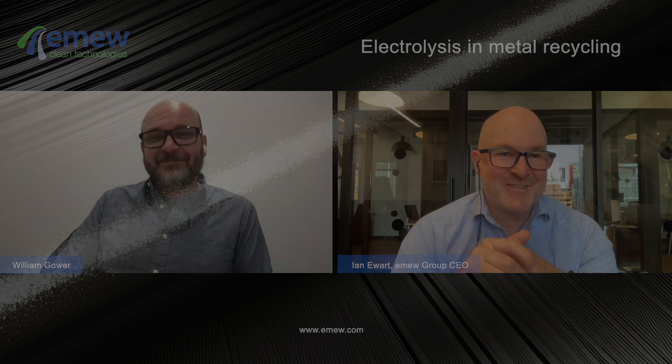Well, Ian, that's been very interesting. I really appreciate your time, and I think our viewers definitely learned a lot more about electrolysis. Thanks for your time. Thanks, William. Hopefully they'll see a lot more electrolysis out and about. Thanks. Bye.